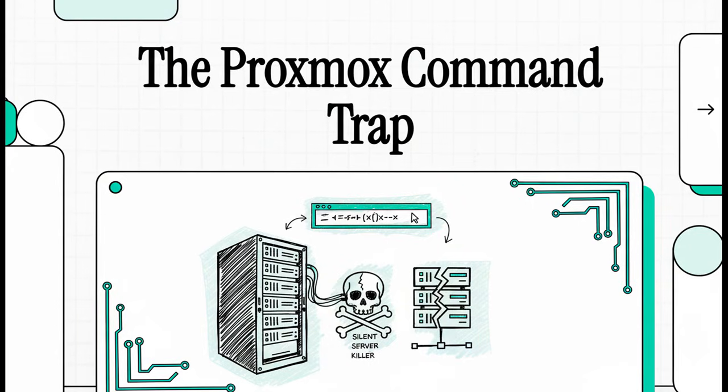Let's talk about something a little scary. It's a story from the front lines of server administration, and it's all about how one little command — one you've probably typed a million times without even thinking — can turn into a silent, server-killing nightmare. And this is especially true in the world of Proxmox.